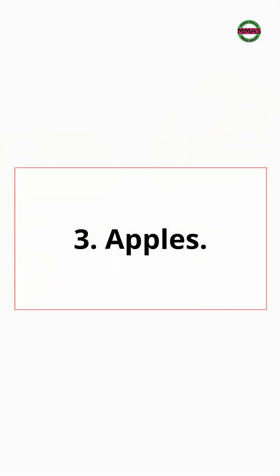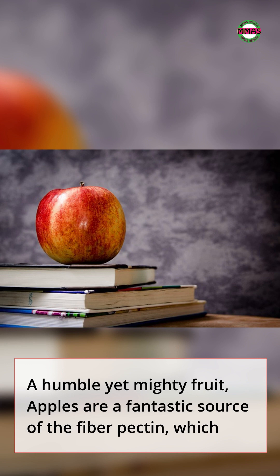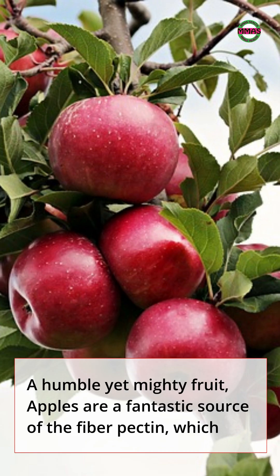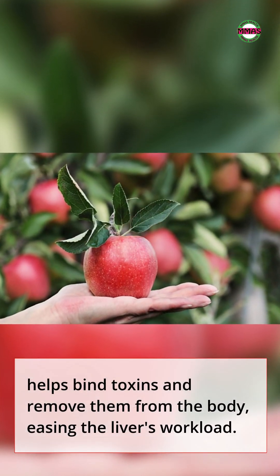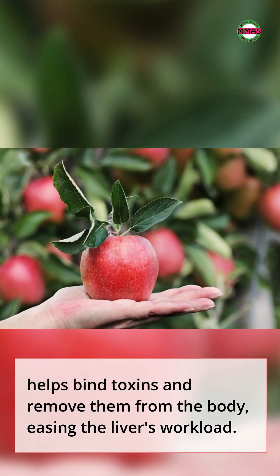3. Apples. A humble yet mighty fruit, apples are a fantastic source of the fiber pectin, which helps bind toxins and remove them from the body, easing the liver's workload.